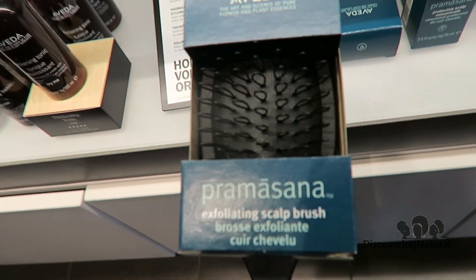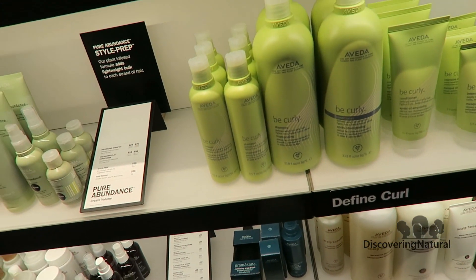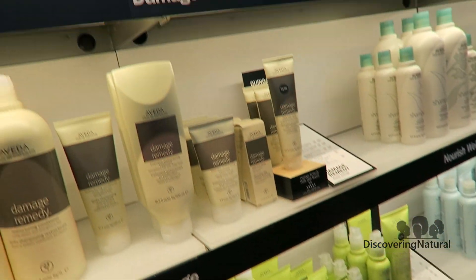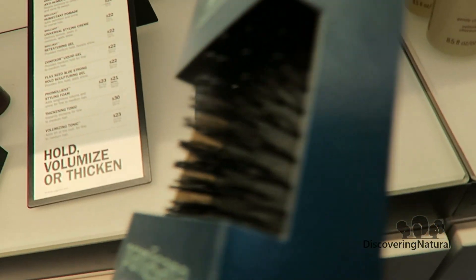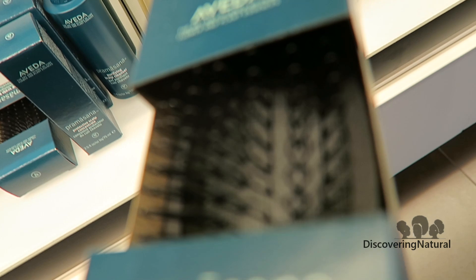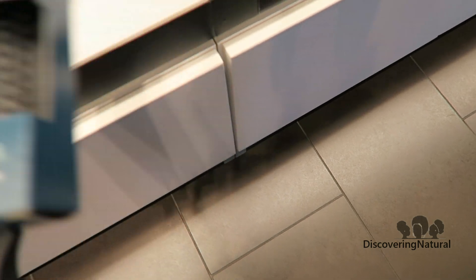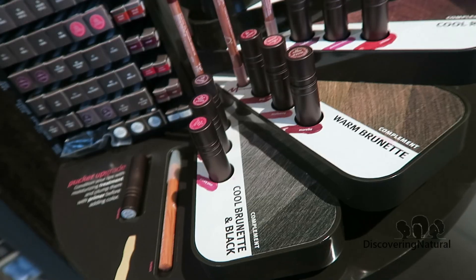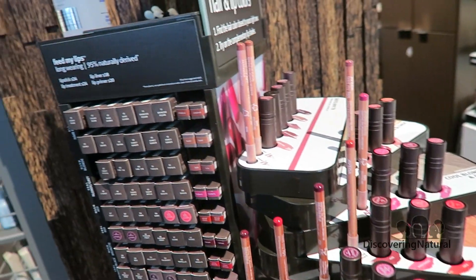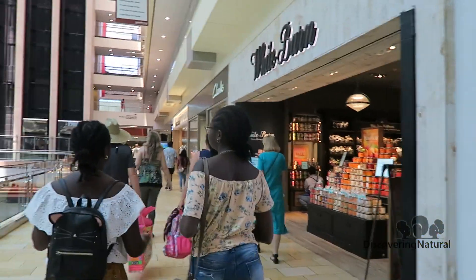You put this on, and then you use the brush? No — the brush is a before-shower thing. It's an exfoliating scalp brush. Overall, I really enjoyed my experience at Aveda. I learned so much about my scalp, and it's very important to make sure our scalp is well cleansed and we do the right things for our scalp. This was a great experience. Thank you all for watching — and this is not sponsored. See you in the next video, bye!